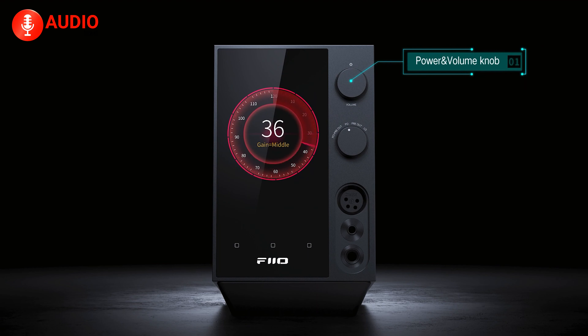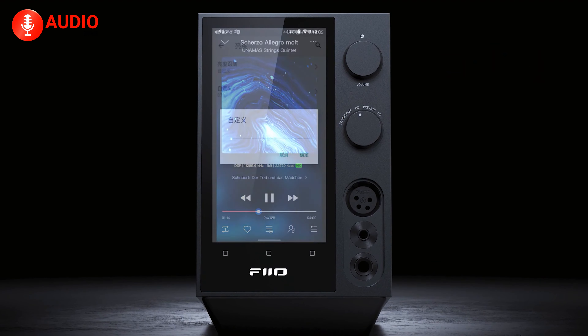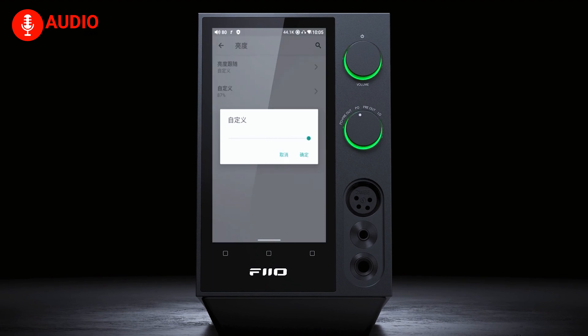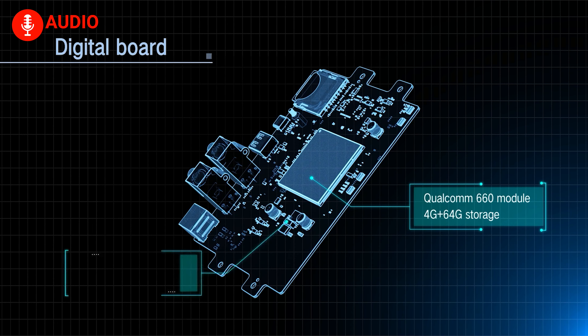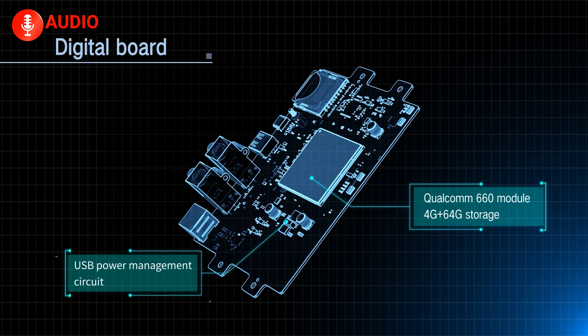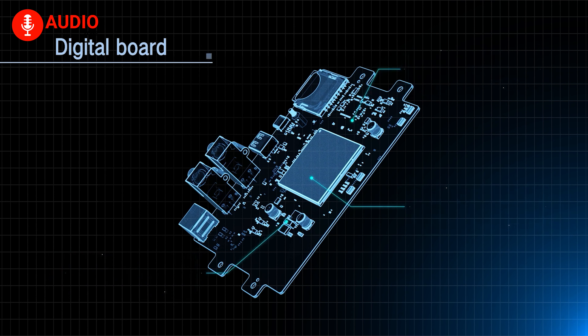From low to ultra-high gain mode, this streamer adapts effortlessly to different headphone impedances, ensuring optimal performance regardless of your gear. With ultra-high gain mode, the R7 is capable of outputting an impressive 3.6 watts, effortlessly driving both low- and high-impedance headphones with authority and finesse. Additionally, the R7 boasts dual USB ports, expanding its functionality and versatility, allowing you to connect various peripherals and making the R7 a truly versatile hub for all your audio needs.